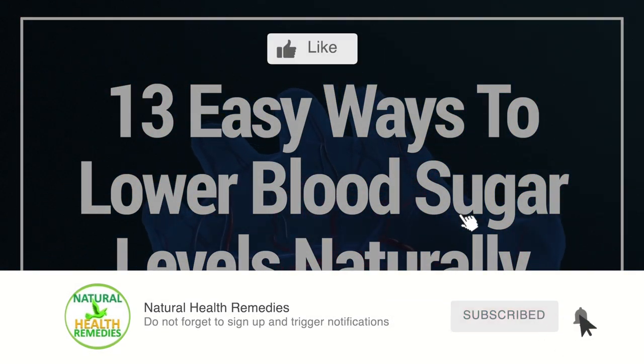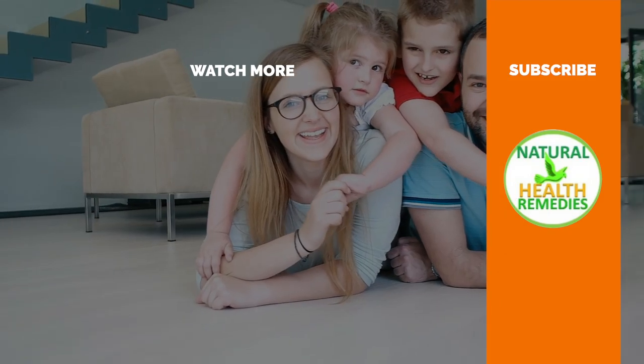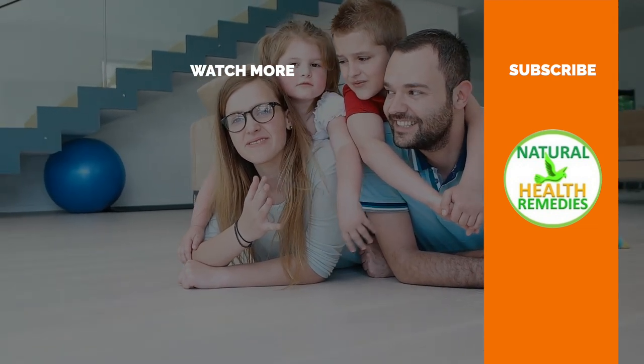If you have enjoyed this video, please subscribe to this YouTube channel and don't forget to give this video the thumbs up. I'm sure you're going to enjoy this next video on 9 signs and symptoms of high cholesterol you must not ignore. Thanks for watching and bye for now.